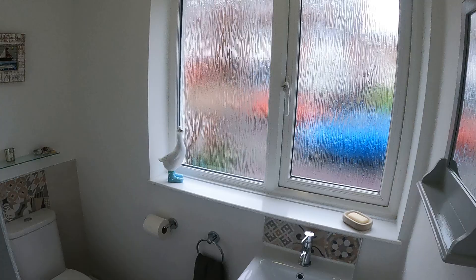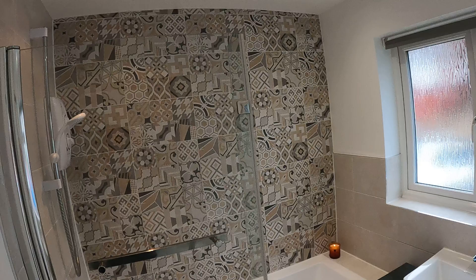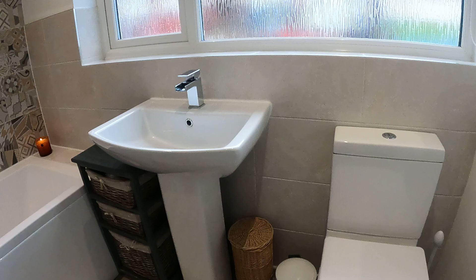Coming back out onto the landing, we have a separate toilet just on the right-hand side — a nice size, with a big window bringing light through. And a really good-sized bathroom to match. Standing in the corner gives a better idea — really nicely fitted, as you can see, with spotlights above as well.